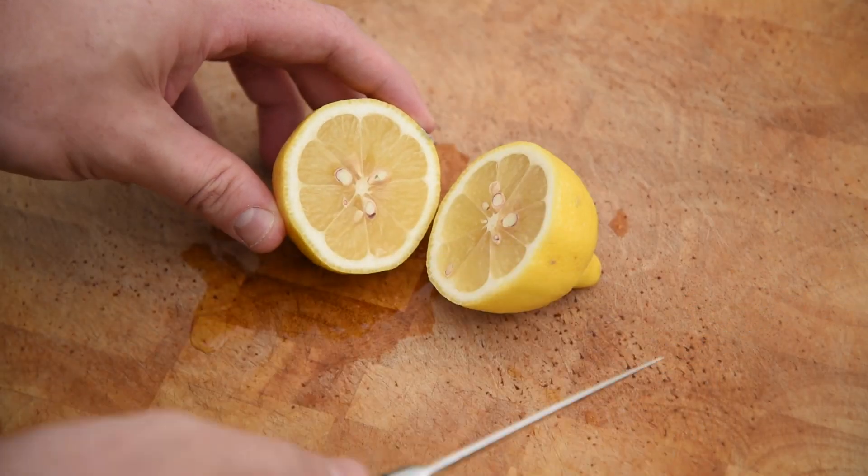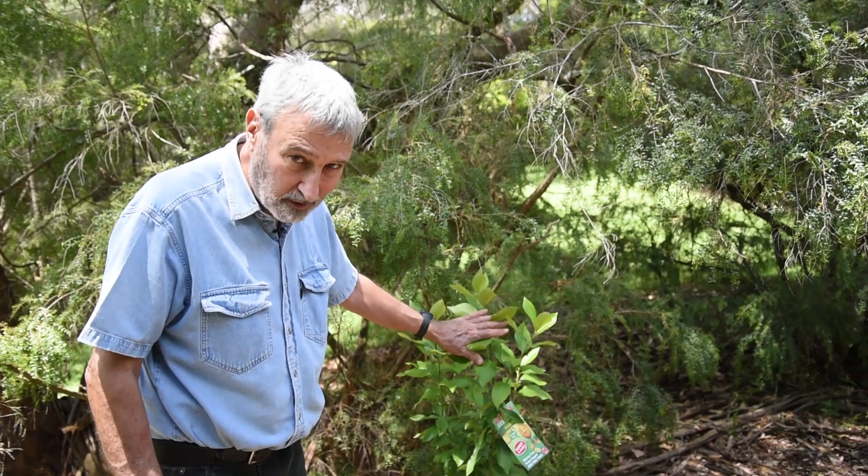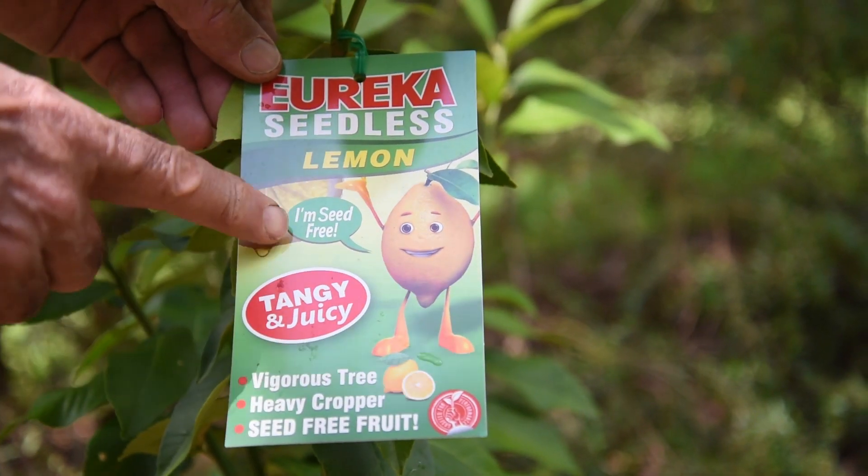It has one failing — it has seeds in the fruit. Well, the great news is here is a new variety of Eureka lemon and it is a seedless one. This does not have seeds.